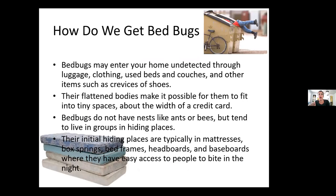How do we get them? Bed bugs may enter your home undetected through luggage, clothing, used beds and couches, and other items such as crevices of shoes. Their flattened bodies allow them to fit into tiny spaces about the width of a credit card. Bed bugs don't have nests like ants or bees but tend to live in groups in hiding places. Their initial hiding places are typically in mattresses, box springs, bed frames, headboards, and baseboards, where they have easy access to bite people at night.